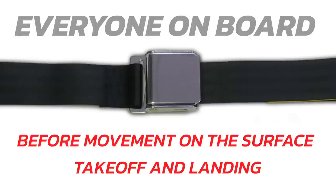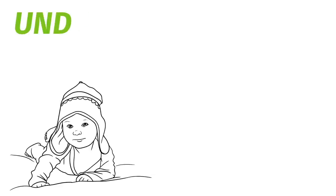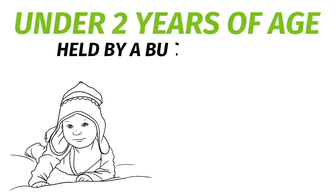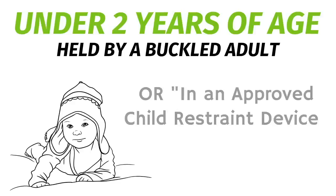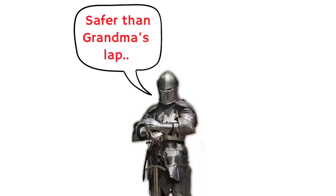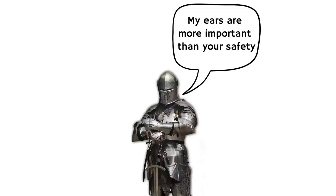There are a few exceptions to this rule. Children under the age of two do not have to be buckled as long as they're being held by an adult who is properly buckled. You can also put them in an approved child restraint device. It's a real thing that's probably much safer than letting them sit on grandma's lap.